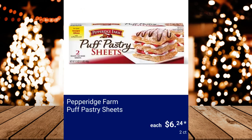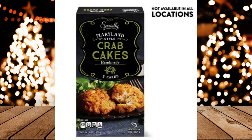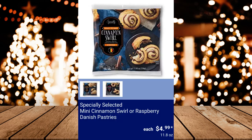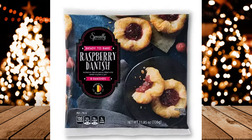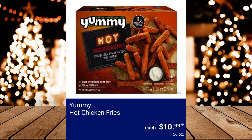Pepperidge Farm Puff Pastry Sheets, $6.99. Specially Selected Maryland or Boardwalk Style Crab Cakes, $6.99. Specially Selected Mini Cinnamon Swirl or Raspberry Danish Pastries, $4.99. Specially Selected North Atlantic Lobster Tails — it contains two 4-ounce tails. $12.99. Yummy Hot Chicken Fries, $10.99.